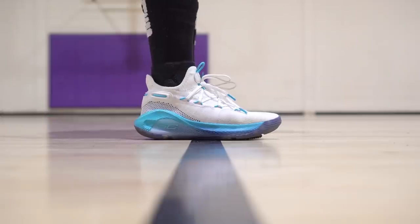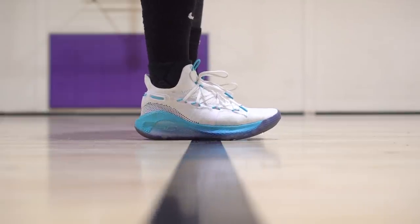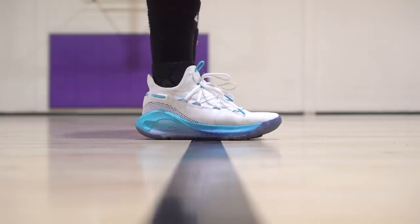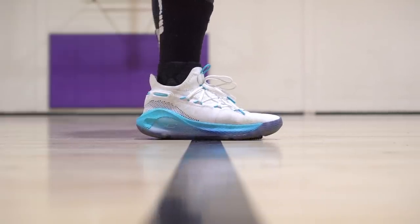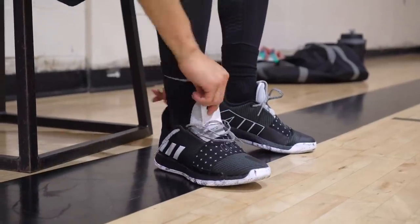Next shoe is the Curry 6 — that shoe is amazing to play in. But the durability is not very good; we've had a lot of people send in pictures of the outsole peeling off. If that doesn't happen to you, the cushion is great, traction is awesome, I love how minimal and thin the upper is, and how easy it is to put on. Pretty cheap at $130 and a great performer. Same thing goes for the Harden Volume 3 — you guys already know.